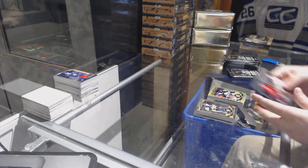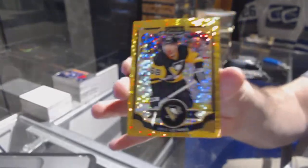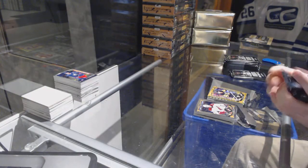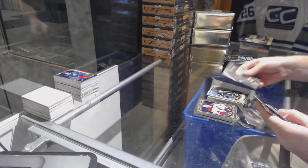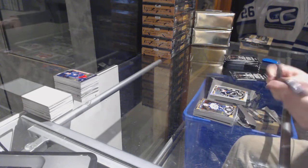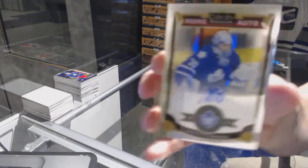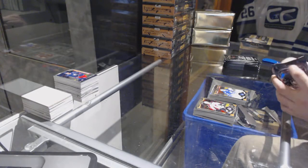We have a Ryan Hartman marquee rookie and a seismic gold number to 50, Chris Letang for the Penguins. White ice of Kucherov for the Tampa Bay Lightning. We have a Galiav for the Washington Capitals marquee rookie and a Bibi rookie auto for the Maple Leafs.